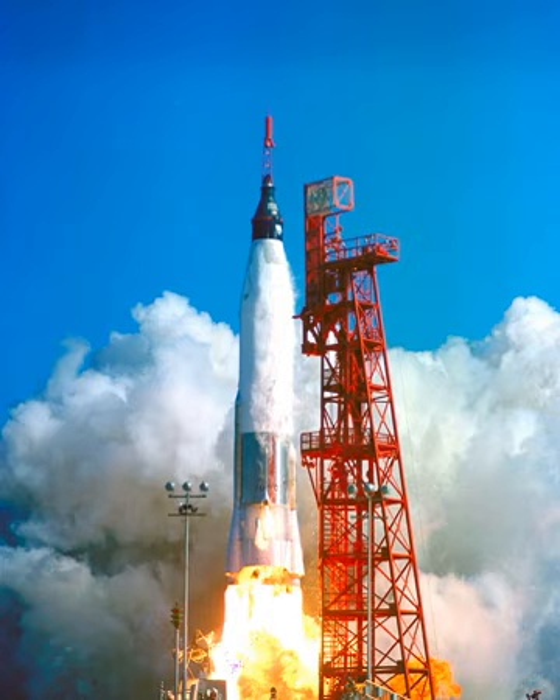The Atlas D missile was the natural choice for Project Mercury since it was the only launch vehicle in the U.S. arsenal that could put the spacecraft into orbit and also had a large number of flights from which to gather data. But its reliability was far from perfect, and Atlas launches ending in explosions were an all too common sight at Cape Canaveral.